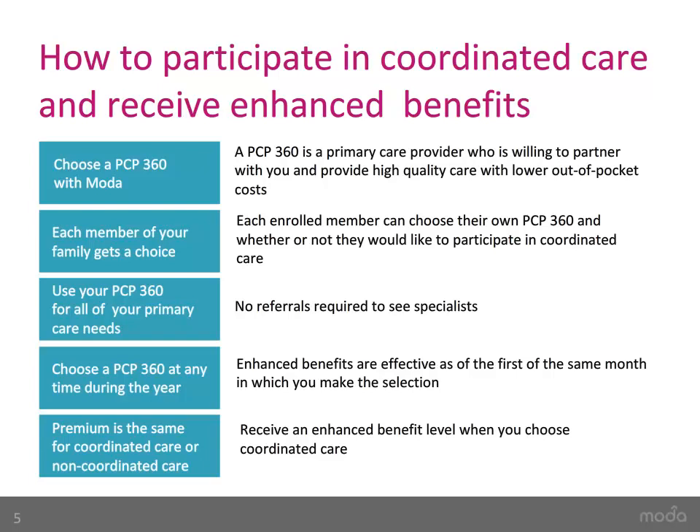It is important to note that referrals for specialists and alternative care providers, like chiropractors or acupuncturists, are not required for any of the Moda plans, whether members choose a PCP360 or not. You can choose a PCP360 at any time during the year and will receive the Enhanced Coordinated Care benefit the first of the month you make the choice with Moda. The monthly premium is the same whether you choose Coordinated Care or not, meaning your cost for coverage does not change — only your benefit level does.